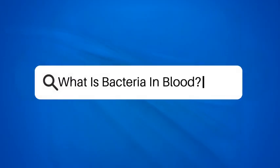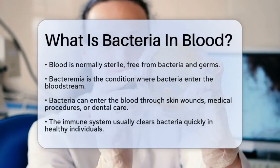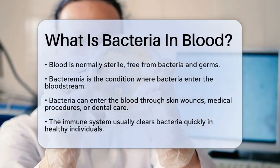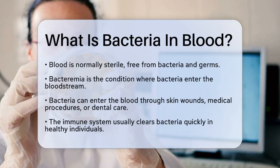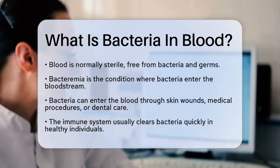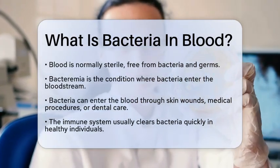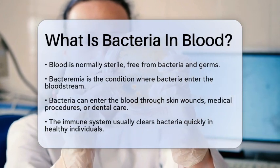What is bacteria in blood? If you've ever wondered what happens when bacteria find their way into your bloodstream, you're about to get some important answers. Let's break it down. Normally, your blood is sterile, meaning it doesn't have any bacteria or other germs. However, there are several ways bacteria can enter your blood. This condition is called bacteremia.